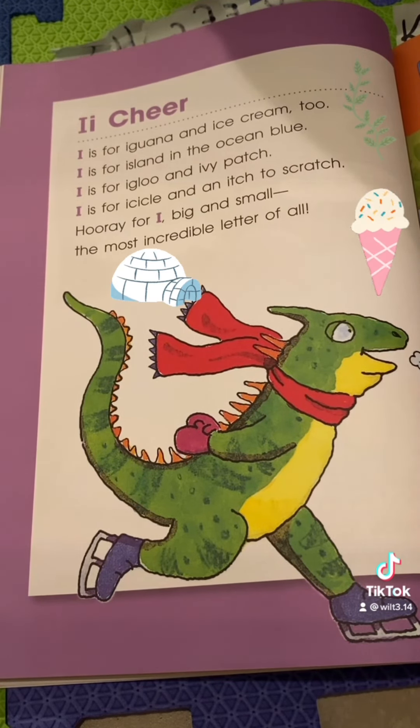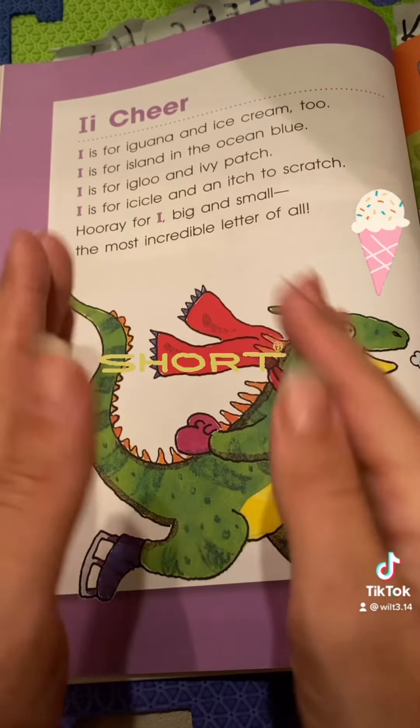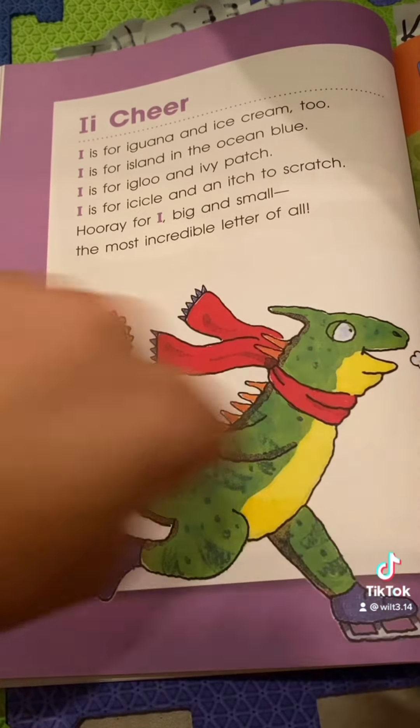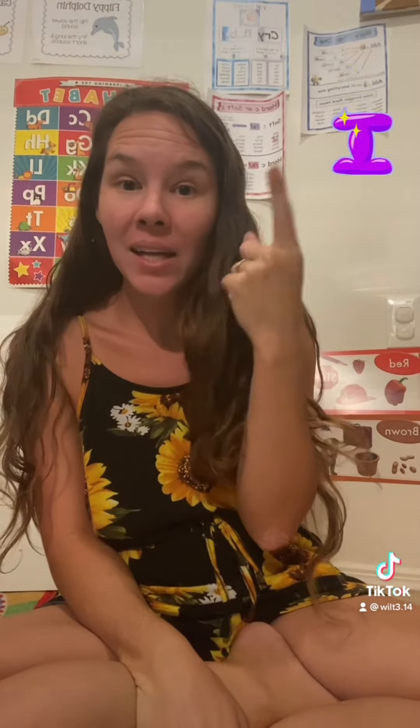Our song focuses on the I sound that the letter I makes. The I sound is the short sound. The motion is to scratch an itch. The motion for the long sound of the letter I is to point to your eye.